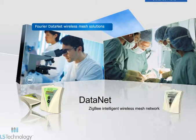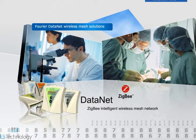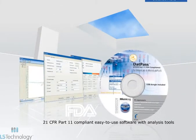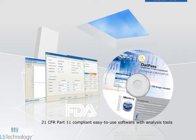The Datanet Wireless Mesh Network uses Zigbee protocol for license-free, reliable data transmission at a low rate of power consumption. FDA CFR Part 11 compliant data logging software is easy to use with feature-laden analysis tools.